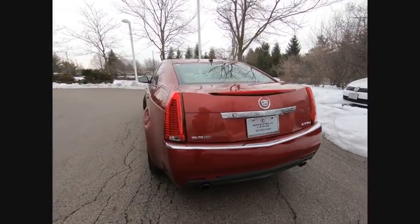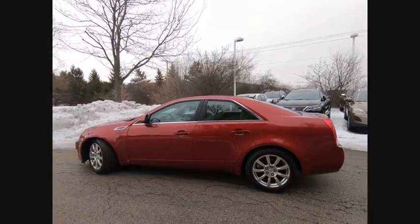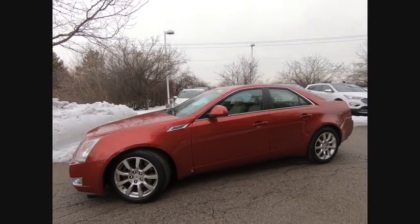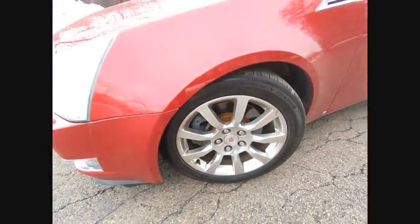This vehicle has less than 90,000 miles. Here are some of this vehicle's great options: traction control, stability control, front suspension type, strut, daytime running lights, braking assist, cruise control.